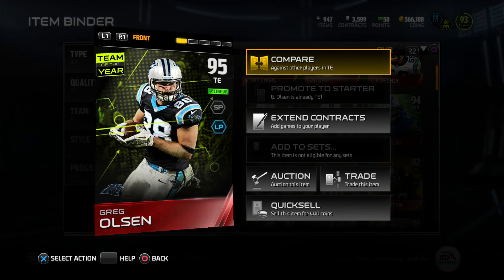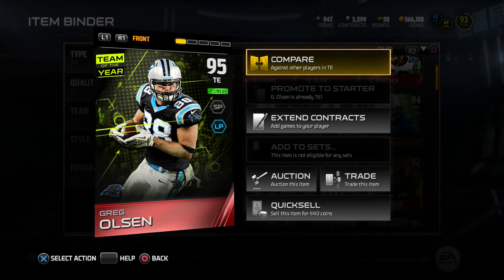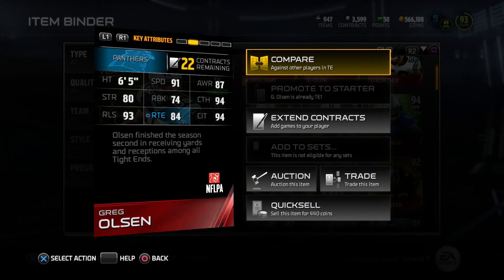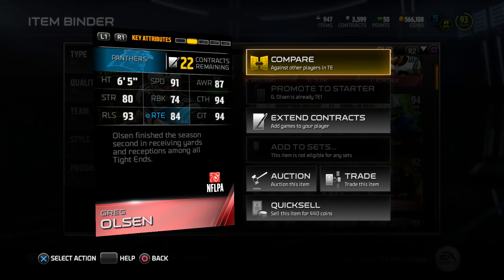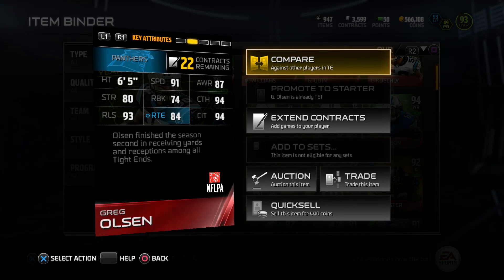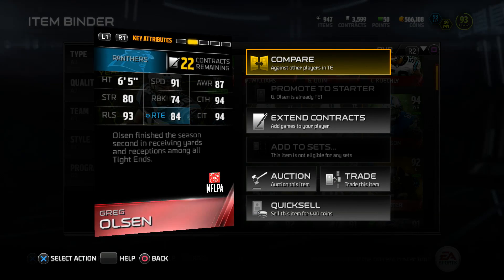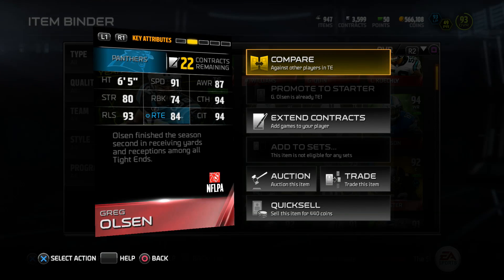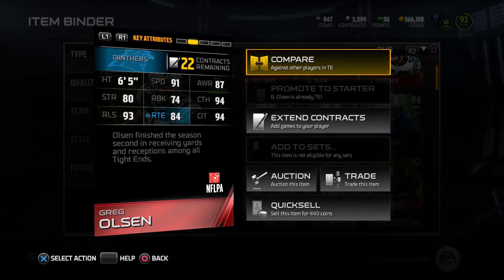It's actually not that bad of a card. Checking out the back of this card: it's 6'5, 91 speed, 87 awareness, 80 strength, 74 run blocking, 94 catching, 93 release, 84 route running, and 94 catching in traffic.